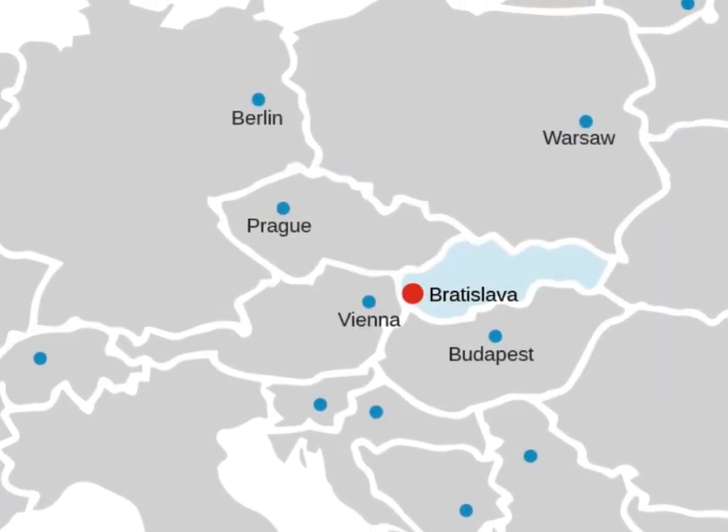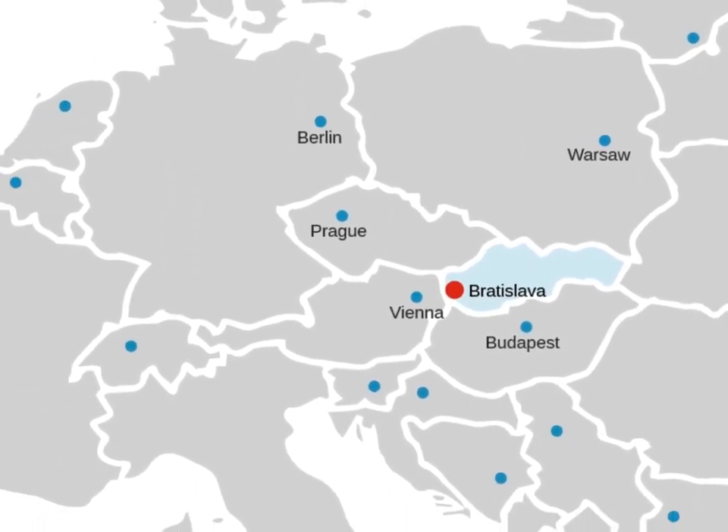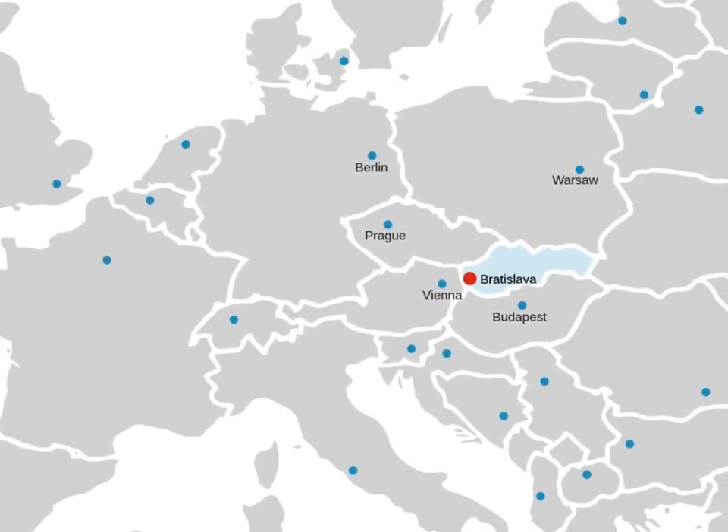Given its ideal geographical location, Bratislava allows students to have seamless transport — be it air, rail, or car — to and from other countries of the European Union.